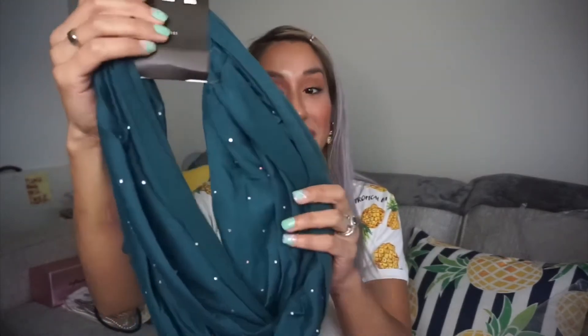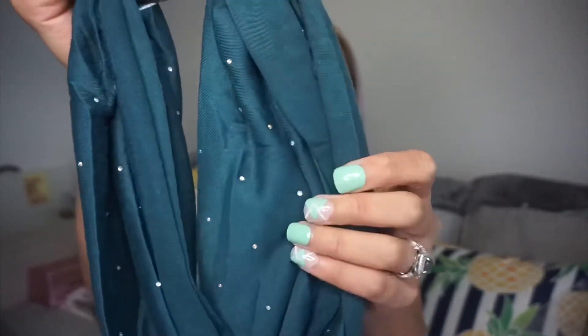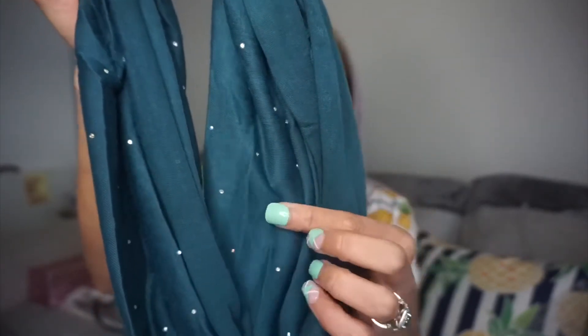Now moving on to accessories. If you thought I was done with scarves, you're wrong — they just keep adding so many cute options and I know if I don't pick it up I'll never see it again. This was actually the first item I added to my cart. Fortunately it didn't sell out — although now it is. It's a pretty dark teal infinity scarf with little stone details. It's really cute, feels very nice, and I can't wait for fall.